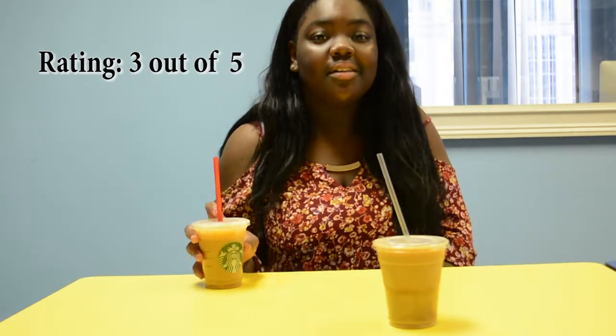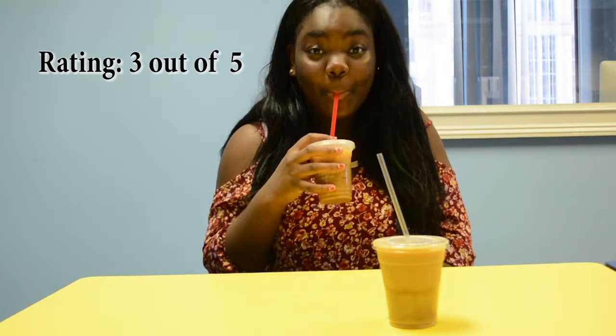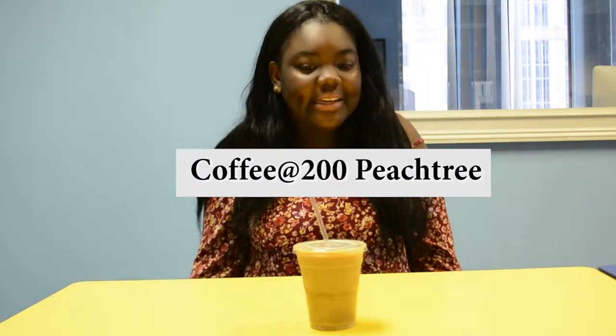Our last coffee is more of a local place in Atlanta — it's Coffee at 200 Peachtree. When I walked in it was really nice, so pretty, and the vibes were there. I think the environment there is really teen-friendly and I really like that a lot.